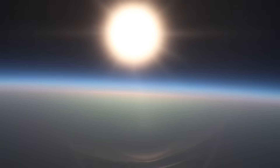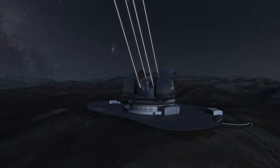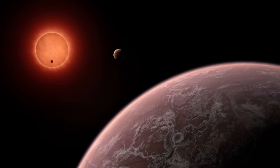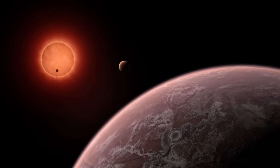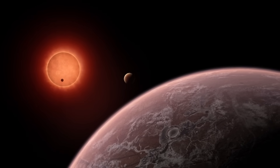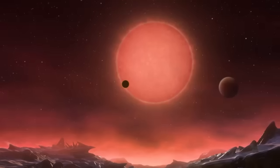Proxima Centauri b, Earth's cousin, is not just any ordinary rock. This planet is a mystery and a wonder. Could it be another Earth, complete with seas and many kinds of life? There's more though. Proxima Centauri b is not alone in its journey around the red dwarf star. Proxima Centauri c, a super-Earth, is one of its fellow travelers, and who knows what else this stellar system could be hiding? Maybe another companion that we haven't yet found?